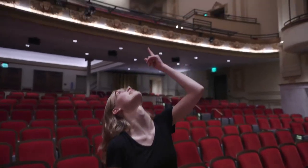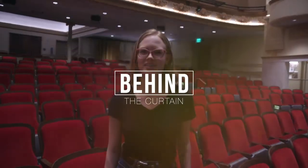Hi, I'm Emily Parker and I'm the Technical Director here at the Academy Center of the Arts. Today I'm going to take you on a tour of the lighting cove up here, and this is behind the curtain.